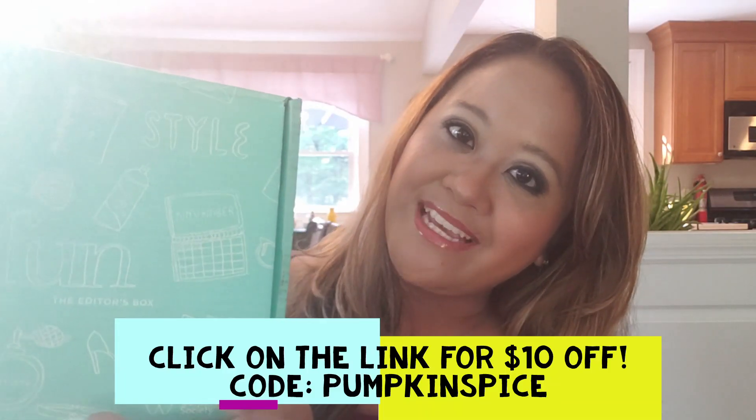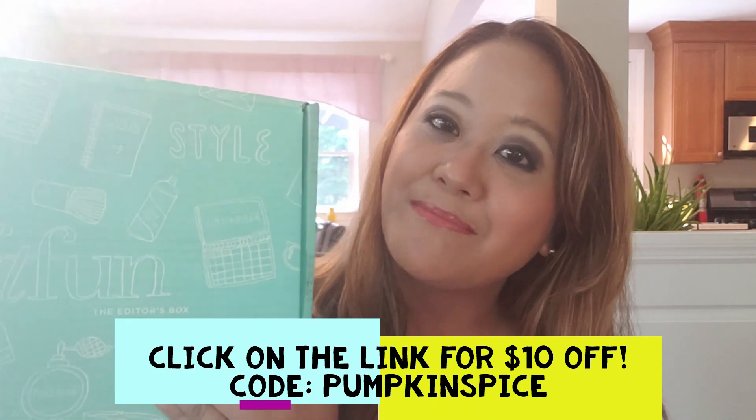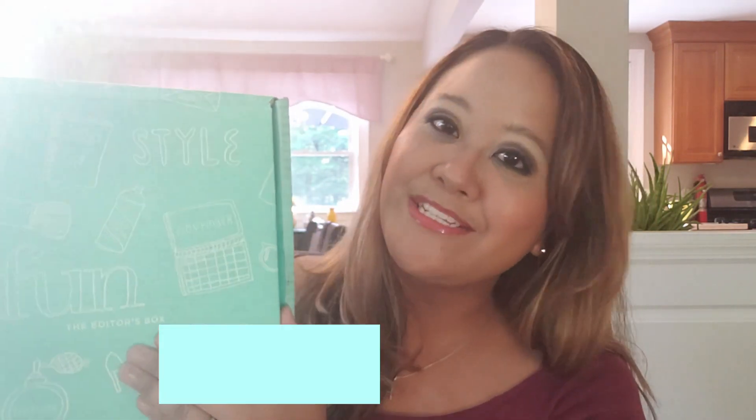You can actually customize the box to the things that you love most, whether it be makeup, jewelry, fashion accessories, or fitness products. And the best part is it gets delivered right to your door. If you sign up with me and use my code 'pumpkin spice,' you will be automatically entered into a raffle.